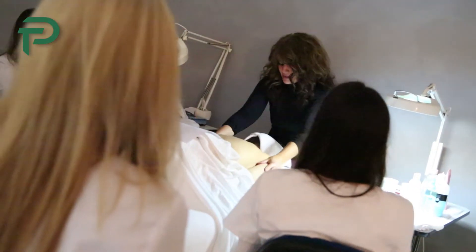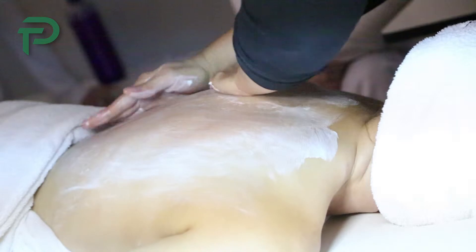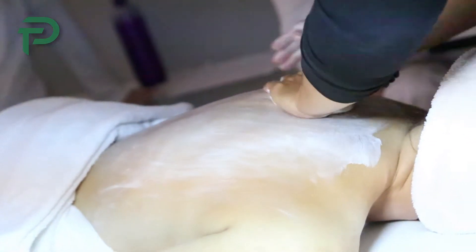My name is Gina Marie Winkler. I teach the aesthetic program at Hunterdon County Polytech for adult education. My background in aesthetics — I've been in this industry since 1988. I have my full cosmetology and hair styling license, as well as my certification in aesthetics and in medical aesthetics.